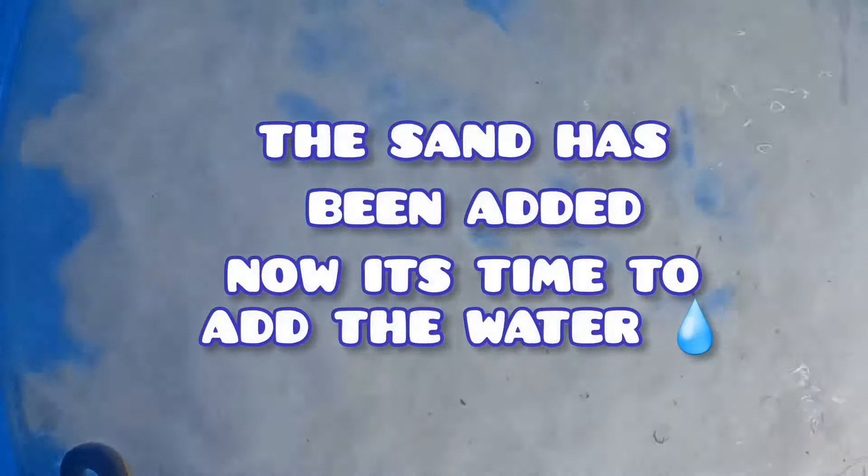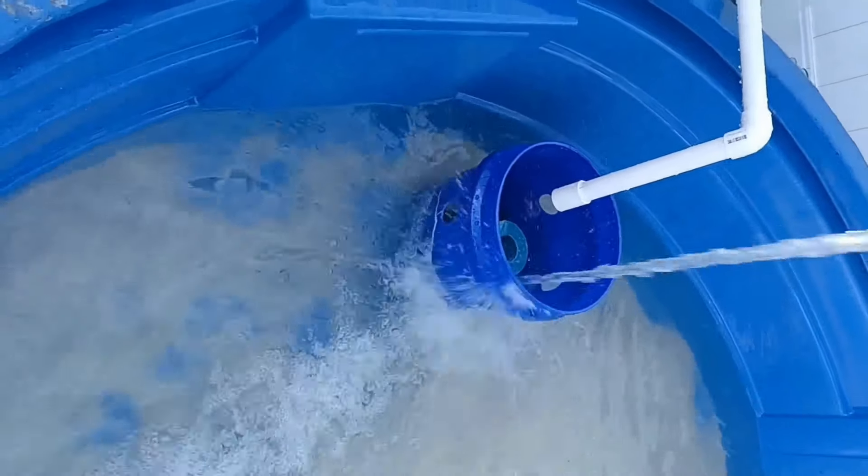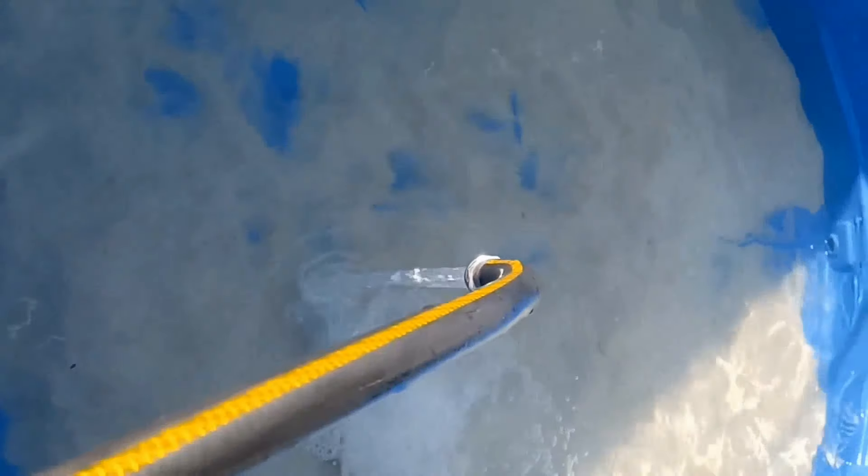The sand has been added and now it's time to fill the pond with water. This part right here was so satisfying — knowing through all the trials and tribulations I faced trying to get this pond up and running. It was a struggle: hot days, long nights. But at the end of the day this is well worth it. I was able to see the fruits of my labor. Hard work really does pay off and I was so proud of myself. I had to take a step back just to take it all in.